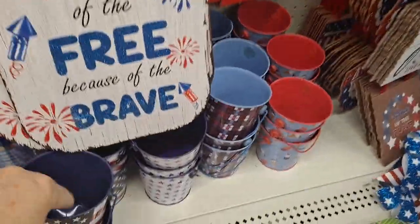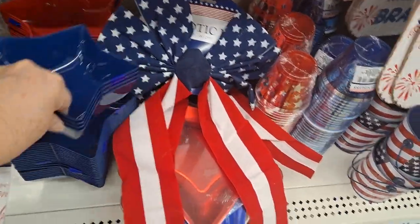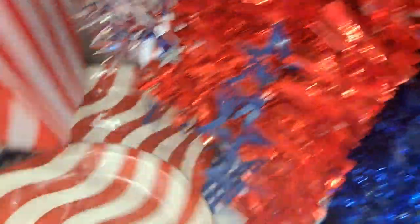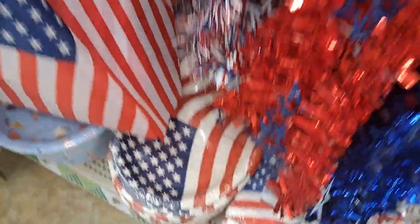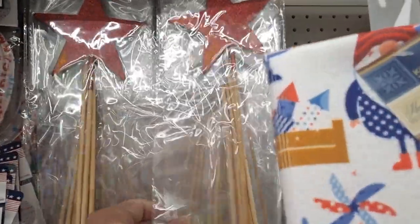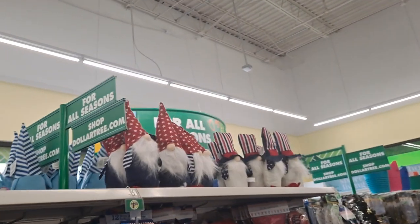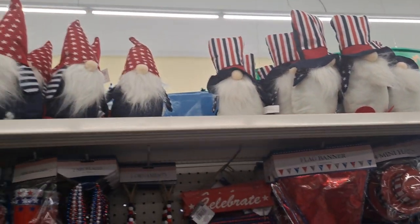You have your buckets and cups, star bowls — this is a set of two. Plates — look how big that is! Paper trays, mini flags, paper lanterns, glitter star picks in red, white and blue. And then up here, huge buckets. And the gnomes — look how cute they are! Uncle Sam, very nice.